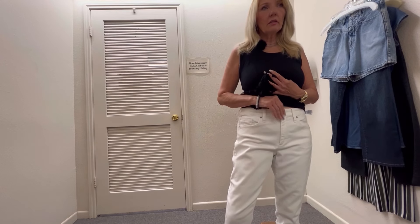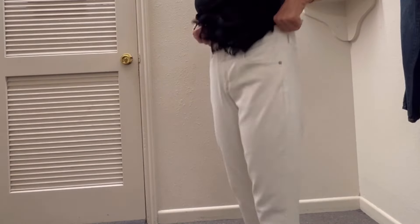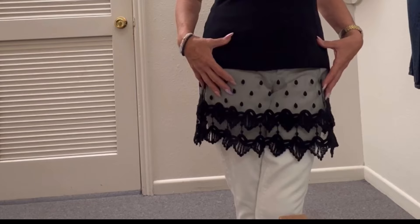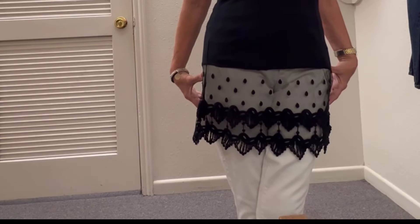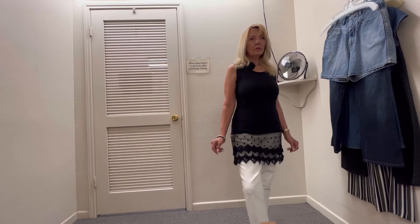I found these white pants. They're from Universal Threads, but they're a little bit too loose. And this dress — I think it fits really well. Maybe if I could find a skirt or something to go underneath it, or some leggings, that would look really good.